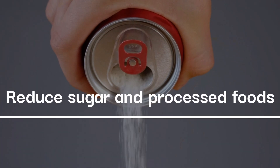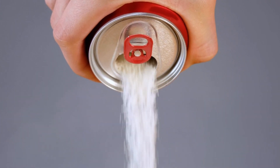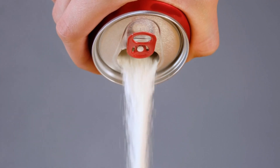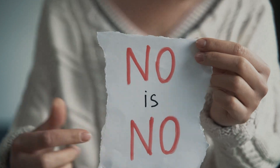Reduce Sugar and Processed Foods: A key aspect of the 30-day diet is to reduce or eliminate sugary drinks, processed foods, and snacks high in added sugars. These items are often high in calories and low in nutrients, making them less than ideal options for your journey.